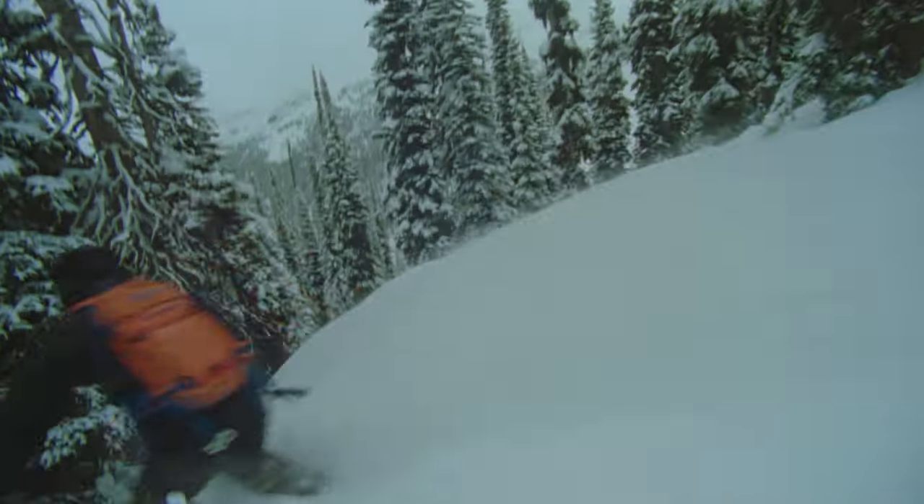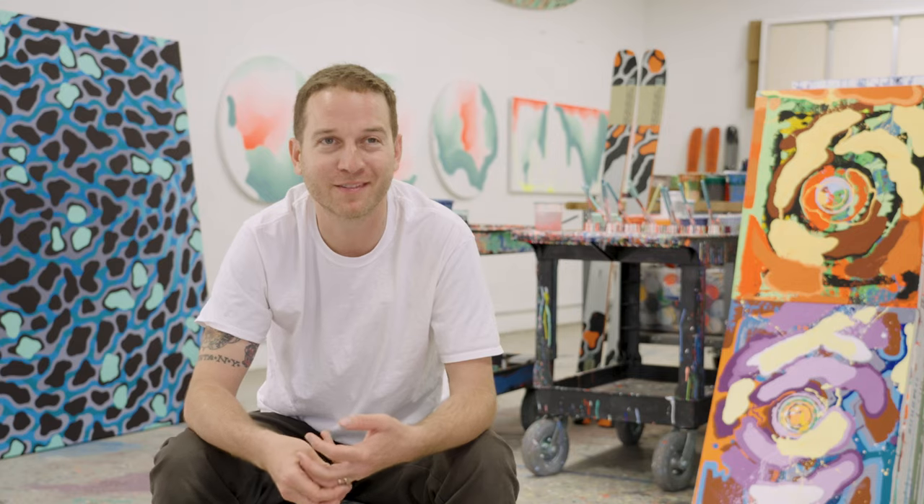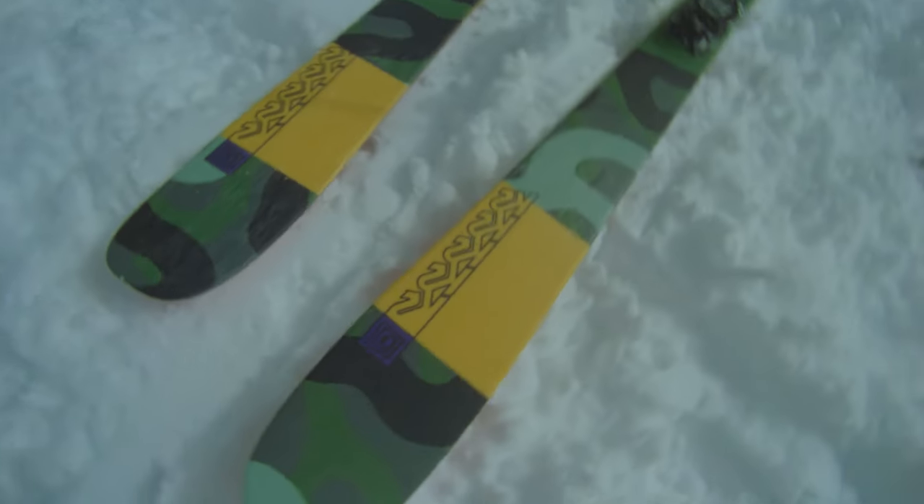It was really cool to get to go and try them out and look down at my feet and go, that's my painting below my foot.